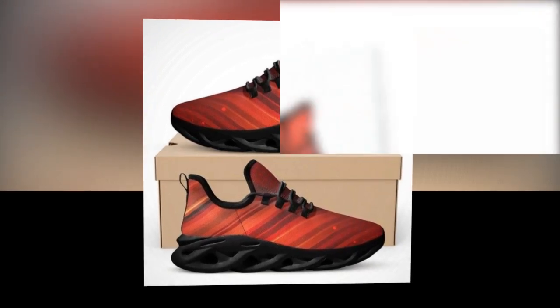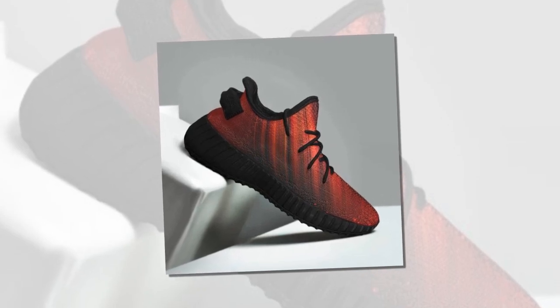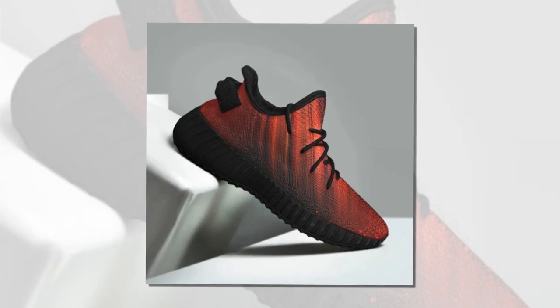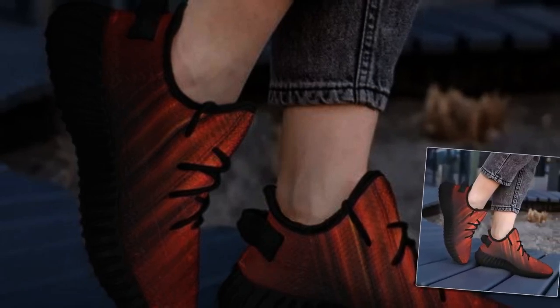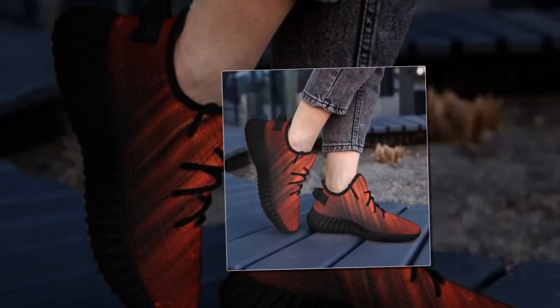Lightweight and comfy, these shoes are designed for those who value both style and function. Canvas shoes have been a summer staple for decades, and it's easy to see why — they're not only super comfortable and breathable, but also incredibly versatile. Zasav's canvas shoes add a charming, retro feel to your style, making them a must-have for any wardrobe.